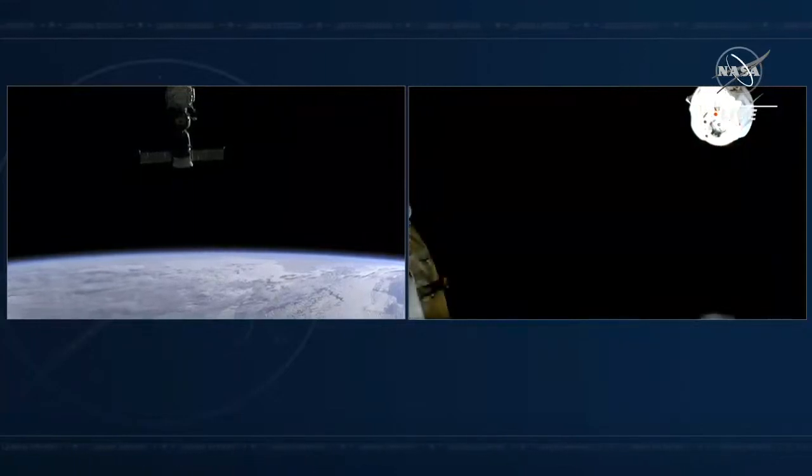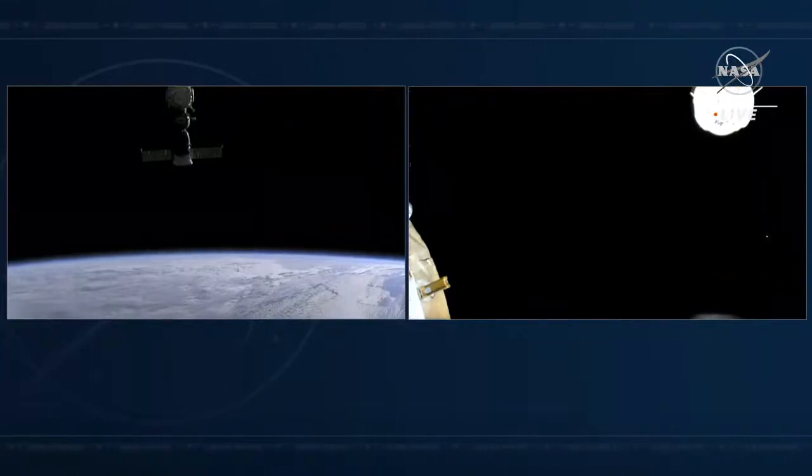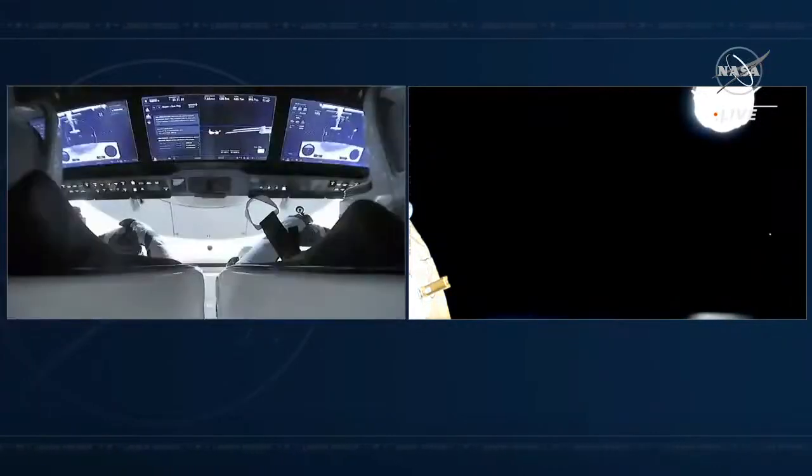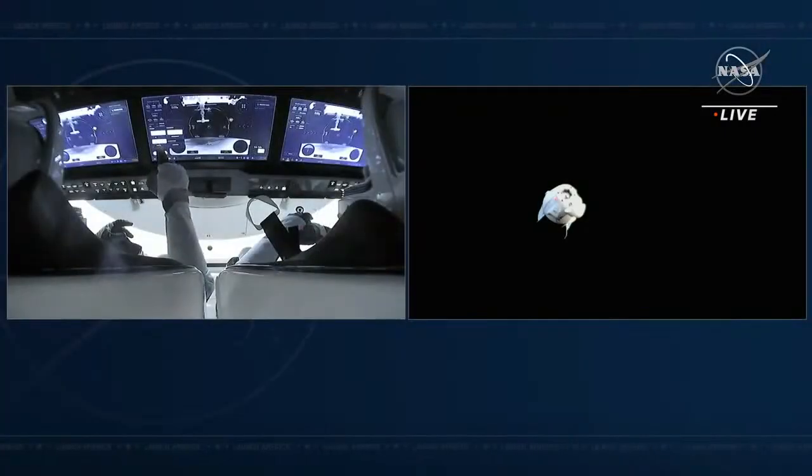Dragon is now undocked from the International Space Station. We have already completed departure burn zero — a short burn of Dragon's Draco thrusters lasting about 16 seconds. That increases the speed Dragon is flying away from station and sends it on its trajectory, taking it up and around the orbiting laboratory. Departure burn zero sets the Crew Dragon Endurance with Raja, Tom, Kayla, and Matthias on their journey home — now on a trajectory to head up and over the station before additional maneuvers change the orbital path and take Crew Dragon below and in front of the station.